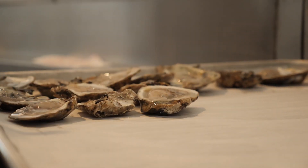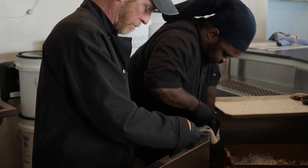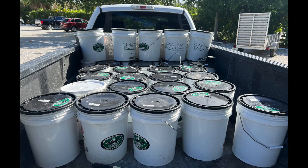Tampa Bay Watch made this very easy for us. They brought the five-gallon buckets, my staff put them on the oyster chucking line, and they picked them up on a regular basis two or three times a week. I just want to thank Tampa Bay Watch for giving us the opportunity to do better things for the planet.